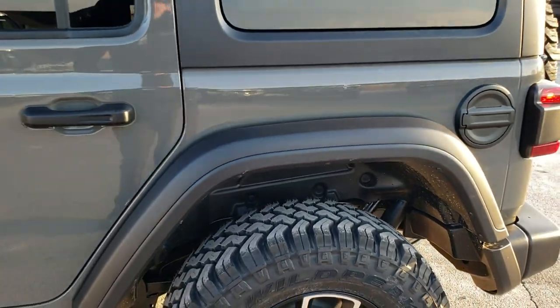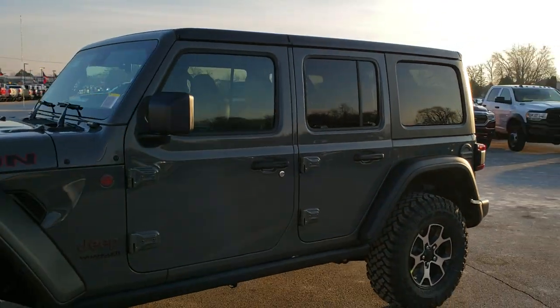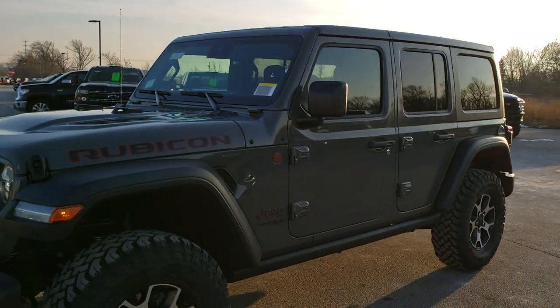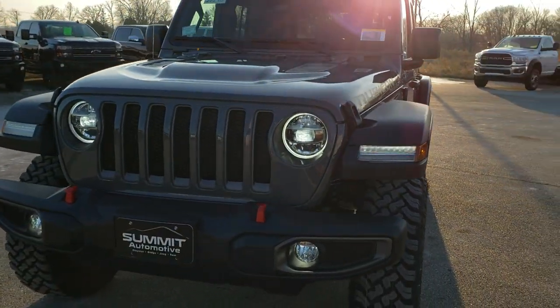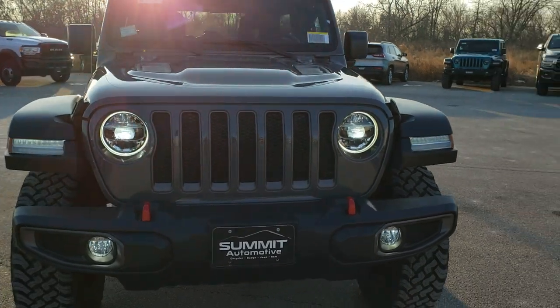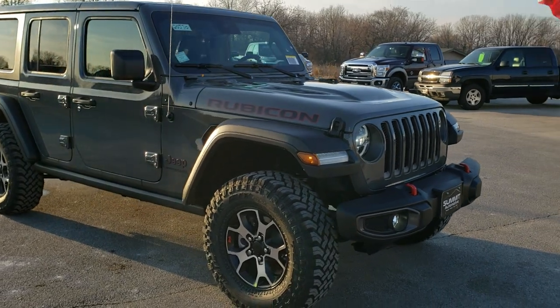We're gonna do one more quick walk around here. I would personally like to thank you for checking out the video today, and hopefully from this HD video you will have been able to learn a little bit about the Wrangler — check this one out and see all the options on it. I hope you enjoyed it. To see more pictures of this Wrangler or one of our other 450 new and used vehicles, go to our website.